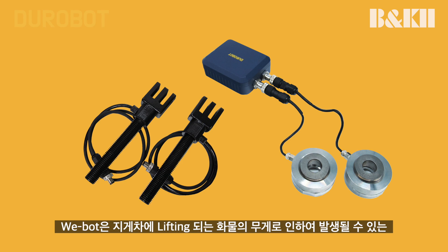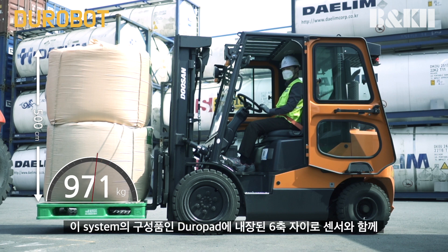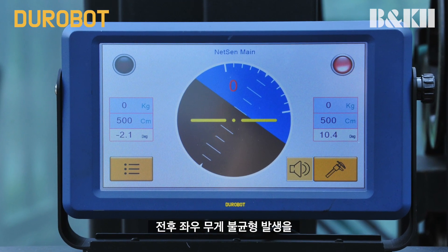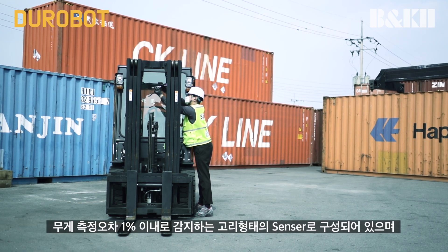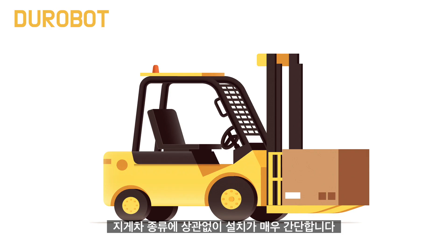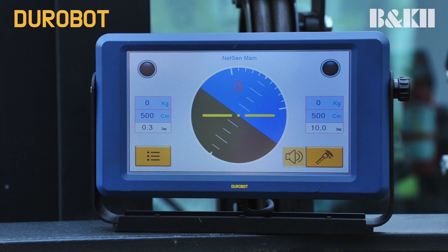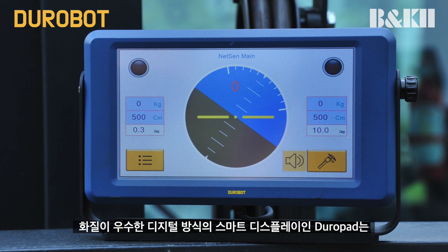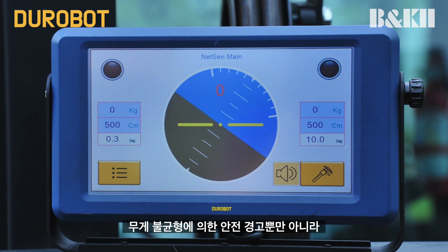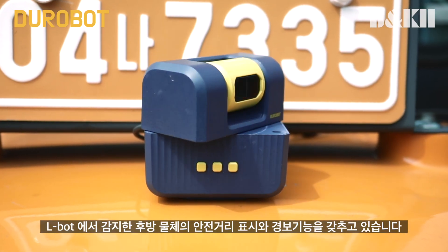WeBOT is a system to prevent accidents related to the weight of the cargo lifted by the forklift vehicle. Duropad, with a built-in 6-axis gyro sensor for the front and rear of the vehicle, accurately measures the weight with correct balance within a 1% margin of error. It is composed of a ring-type sensor with simple installation for all types of forklifts. Duropad is equipped with a digital smart display with high-quality pixel quality for safety warnings due to weight imbalance, as well as safety distance display and alarm functions for rear objects detected by LBOT.